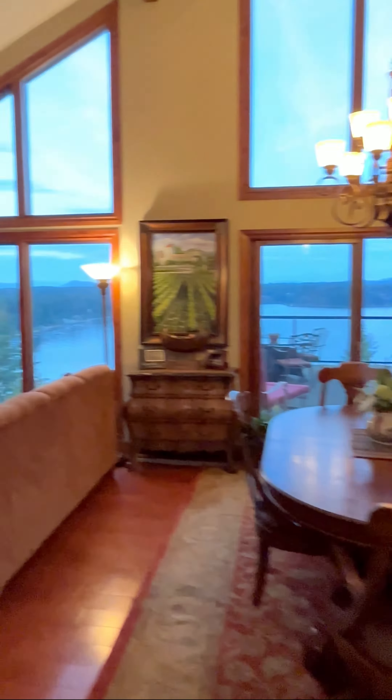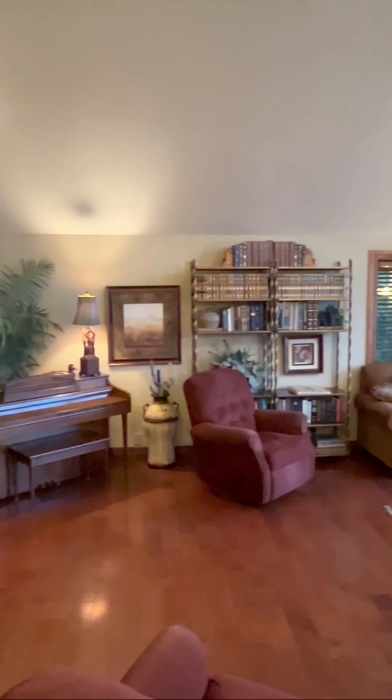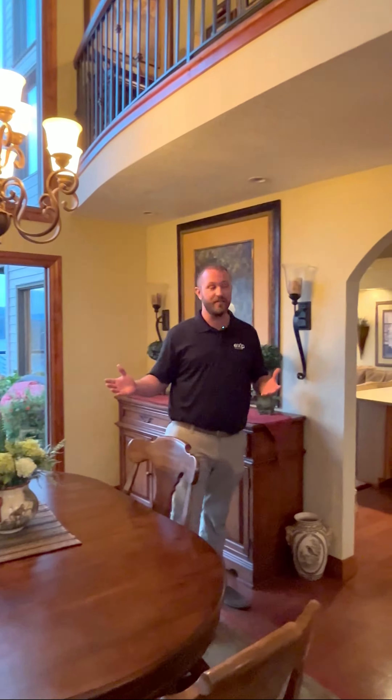It has a stunning living room and dining room right as you walk in. Lots of gorgeous natural light. I like to call it contemporary meets Tuscan. And as you'll see, you have lots and lots of living space.